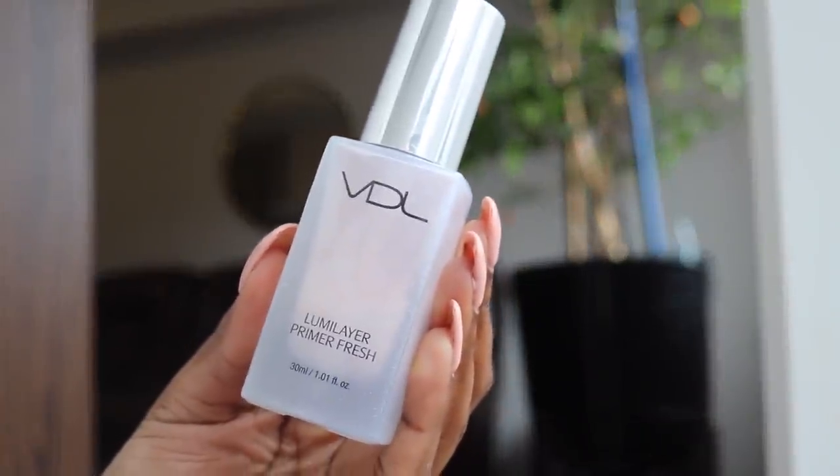And finally, to really enhance the glow, I'm going to put on the VTL Lumilere Fresh Primer. This is going to give you that translucent skin effect, you know what I'm talking about.